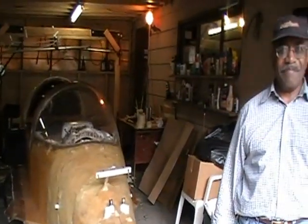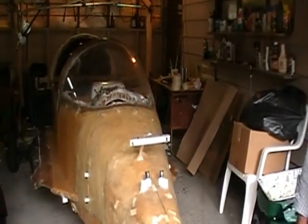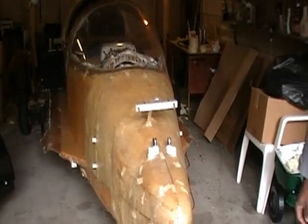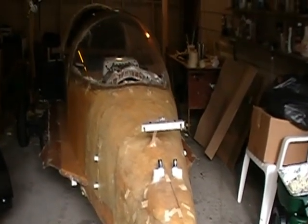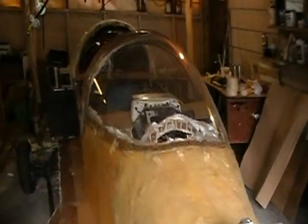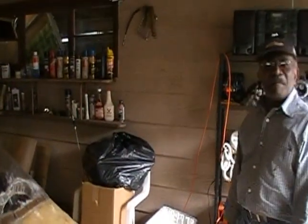Today we're in the garage of Milt Banks. Milt is building his own autocycle from scratch. That's quite a project, Milt — it's going to take you about 10 years.